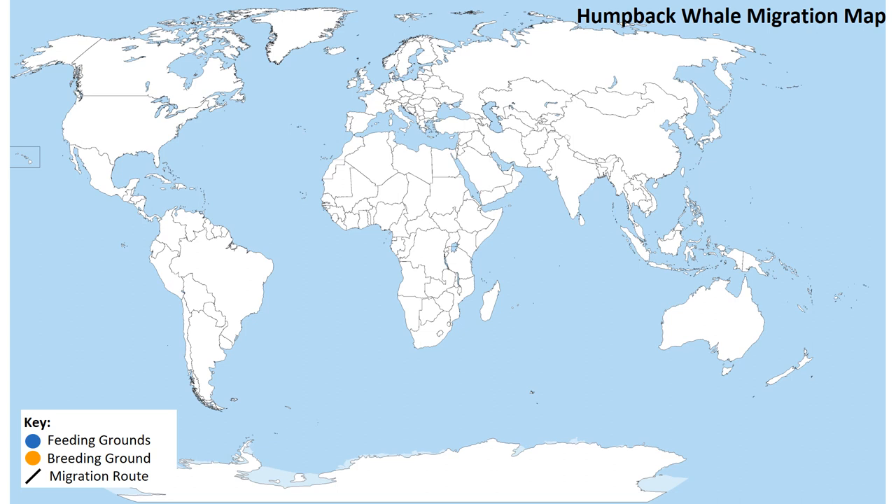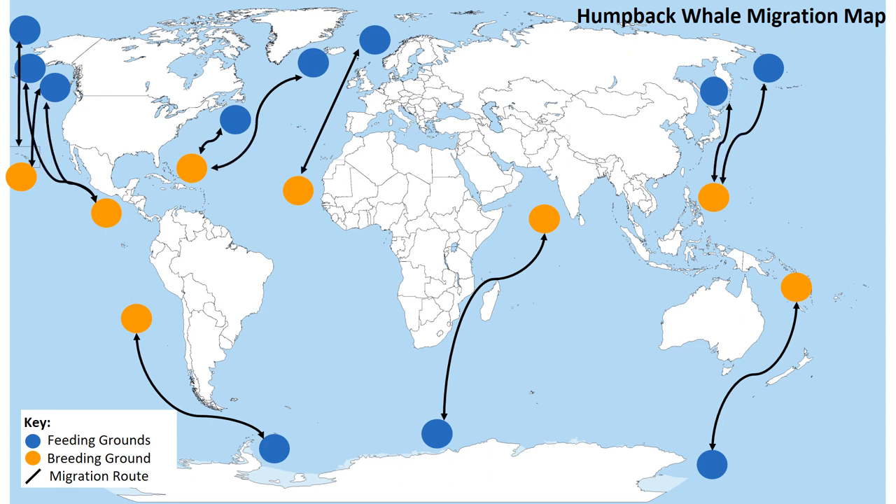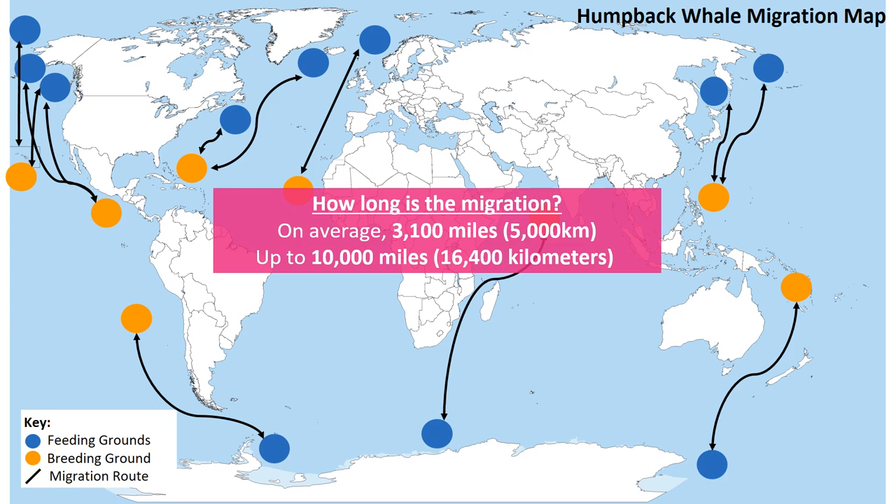This map shows the humpback whale's migration routes. In orange are the breeding grounds, and in blue are the feeding grounds in both the Northern and Southern Hemispheres, along with the migration routes between them. As you can see, humpback whales have a worldwide distribution and can be found in pretty much every ocean. On average, their migration is about 3,100 miles or 5,000 kilometres. However, some humpback whales have been known to migrate up to 10,000 miles — that's 16,400 kilometres — a very, very long way.